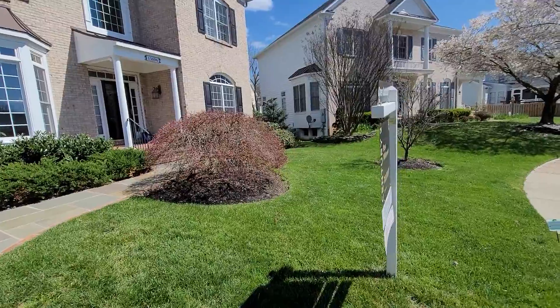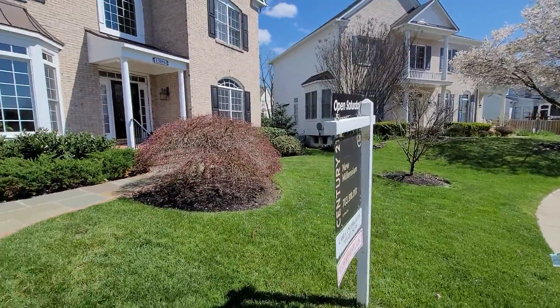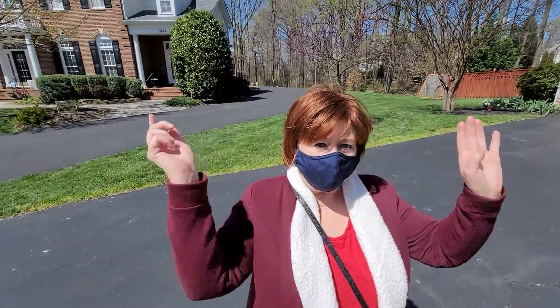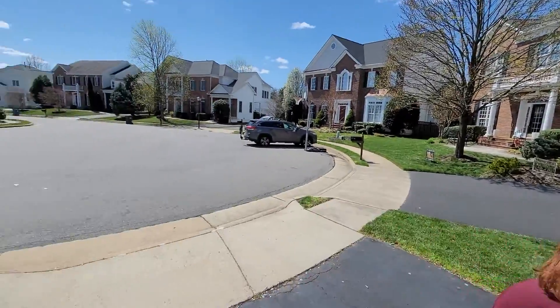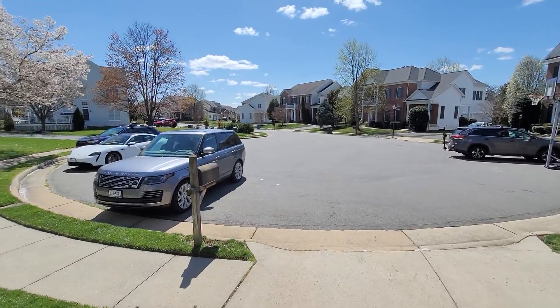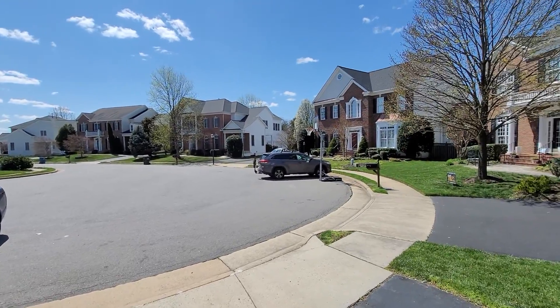I just joined Glow and Roxanne. And here's Roxanne. Glow's in the backyard. This is a great home on a cul-de-sac, and having kids, that's great. Look, there's a basketball hoop right there.